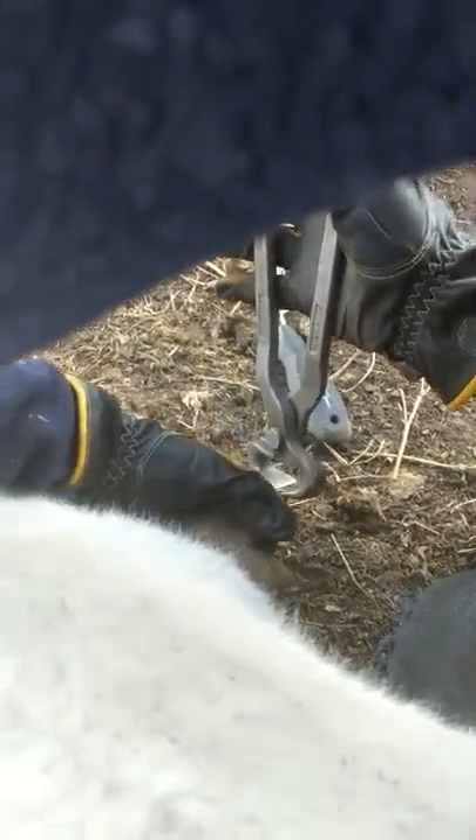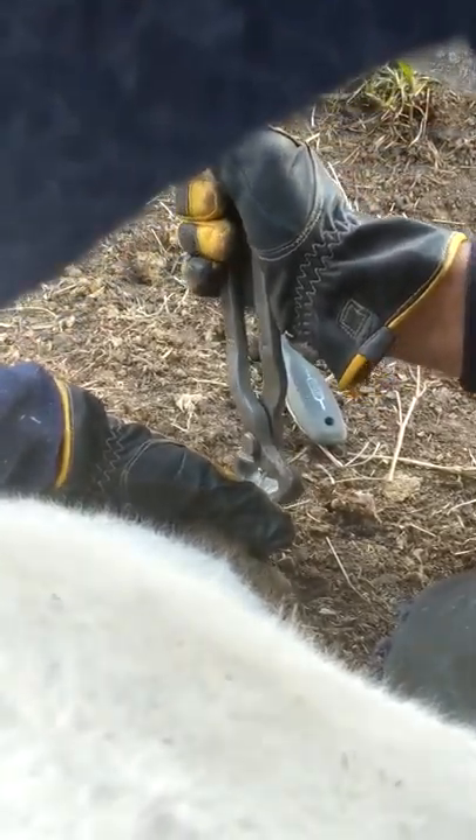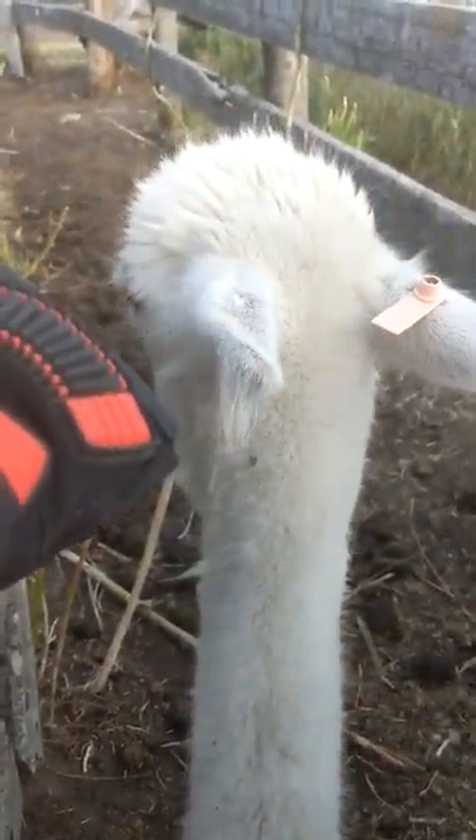This right here is what you call hoof trimming for the alpaca. And she's just cushed down, so if that's what makes her happy, then that's what we'll do for now.